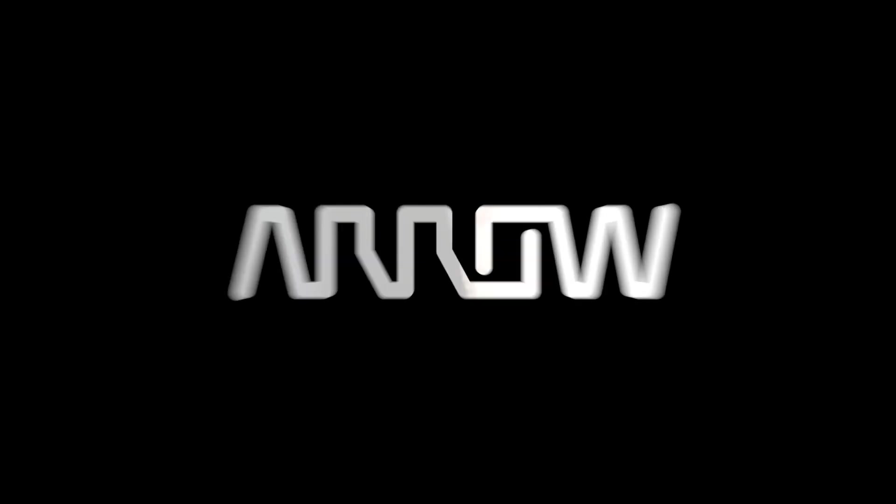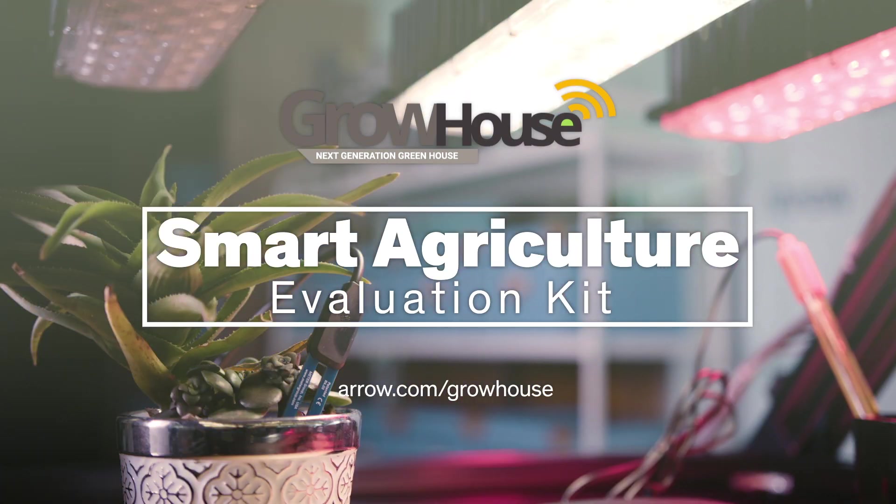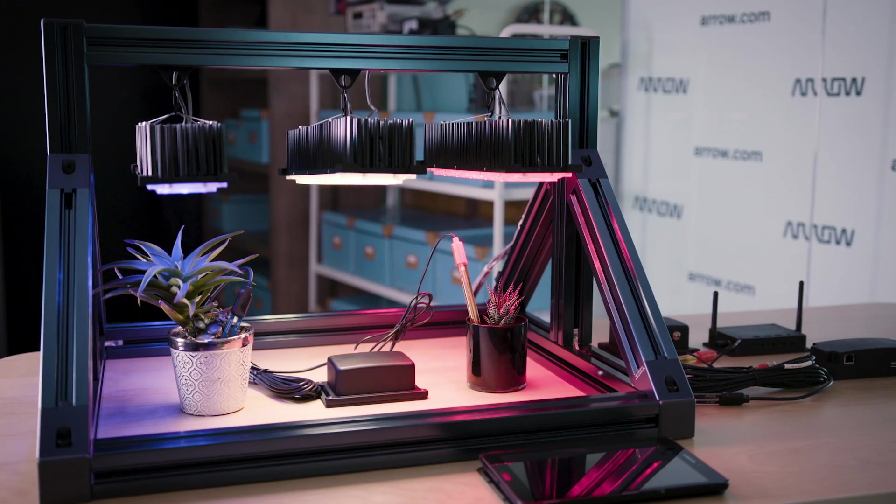Hi, my name is Dave DeMona and I'm an engineering manager for Arrow Electronics. This is an introduction to our new GrowHouse platform designed specifically for the indoor agriculture industry.